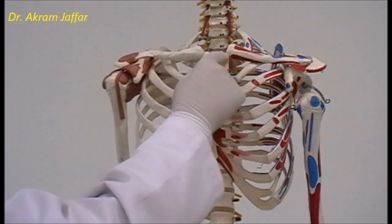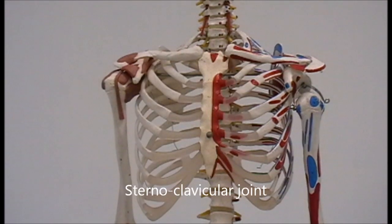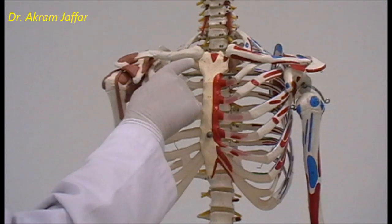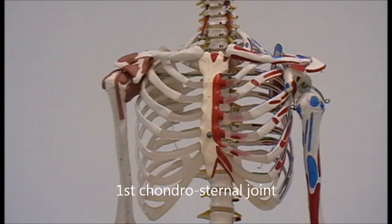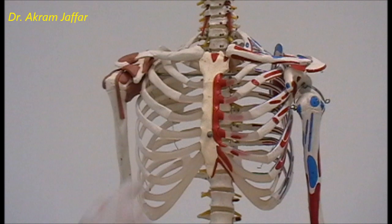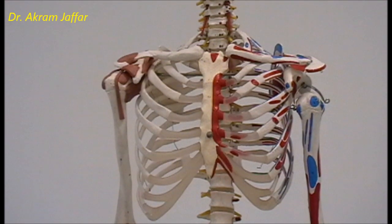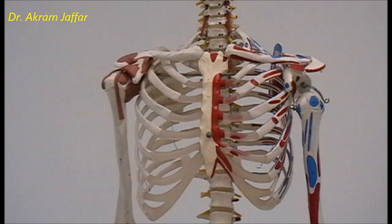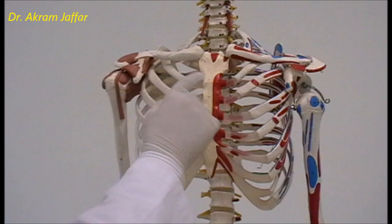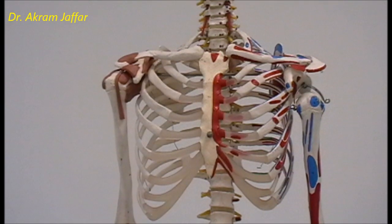The manubrium of the sternum articulates with the medial end of the clavicle at the sternoclavicular joint, which is a synovial joint. It also articulates with the first costal cartilage by a primary cartilaginous joint, and with the body of the sternum by a secondary cartilaginous joint — the manubrio-sternal joint. So within this small area there are many types of joint: a synovial joint, a primary cartilaginous joint, and a secondary cartilaginous joint.